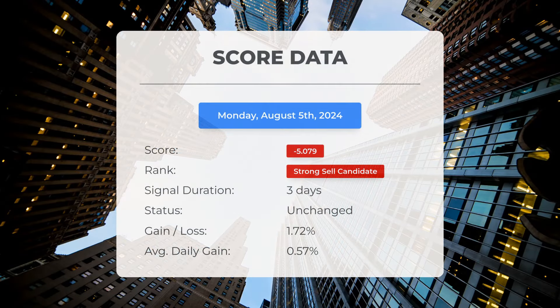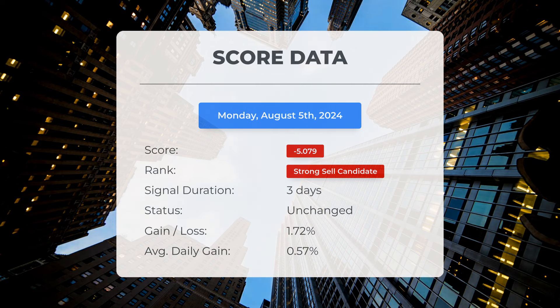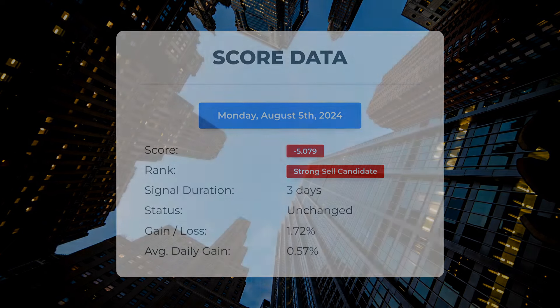Since the first day of August 2024, our system has designated Advanced Micro Devices as a strong sell candidate, assigning it a score of negative 5.08. Now let's examine the stock's performance during this time frame. Interestingly, the stock has outperformed our system's predictions, showing a gain of 1.72 percent — an average return of 0.57 percent per day since its classification as a strong sell candidate.